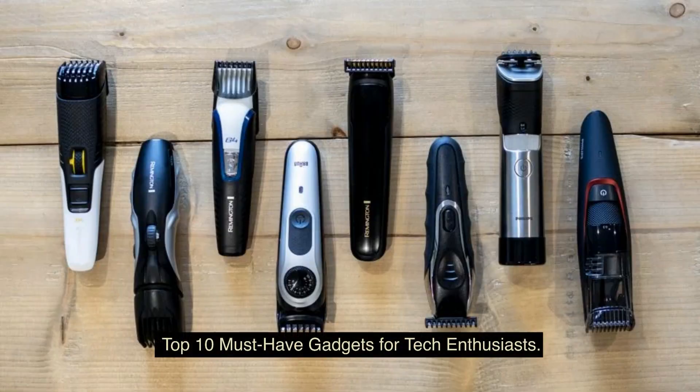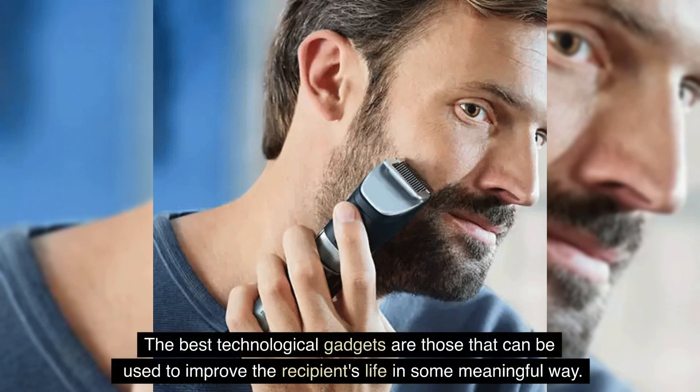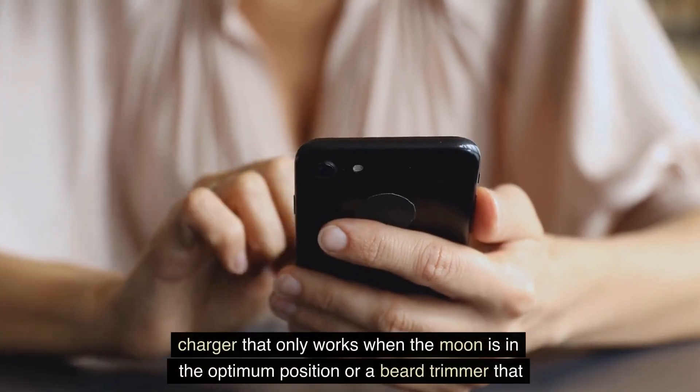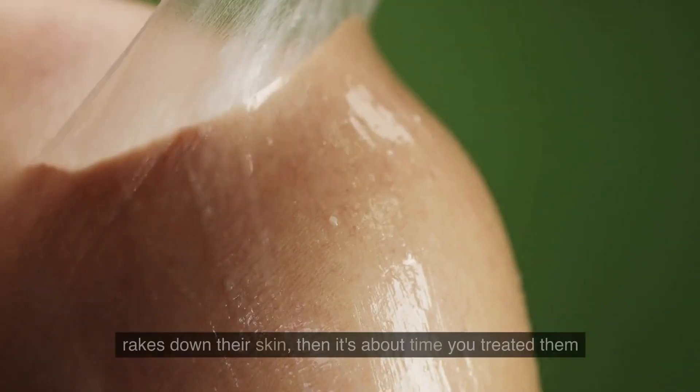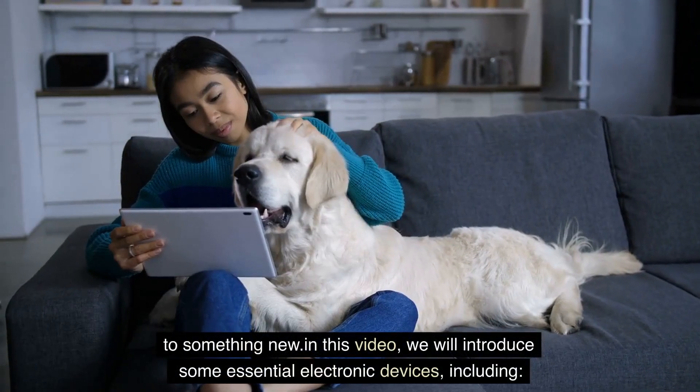Top 10 must-have gadgets for tech enthusiasts. The best technological gadgets are those that can be used to improve the recipient's life in some meaningful way. If that important someone in your life is using headphones that have seen better days, a phone charger that only works when the moon is in the optimum position, or a beard trimmer that breaks down their skin, then it's about time you treated them to something new.